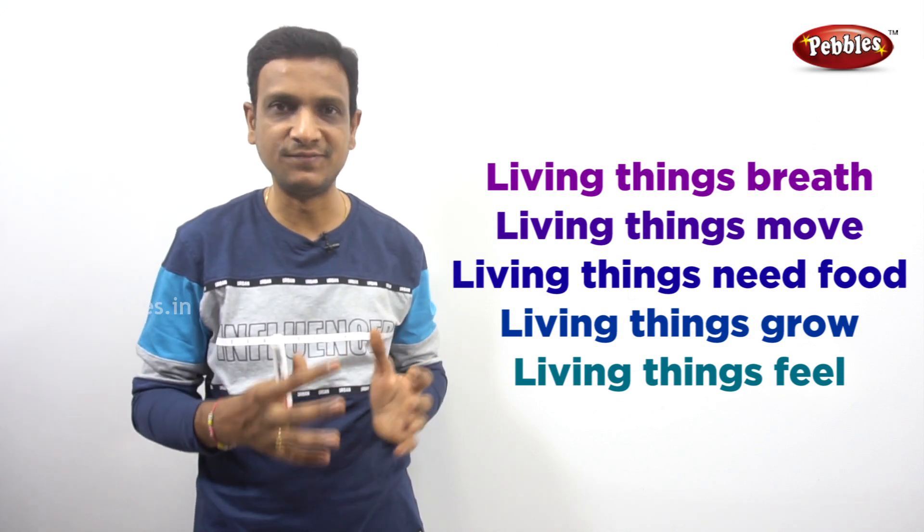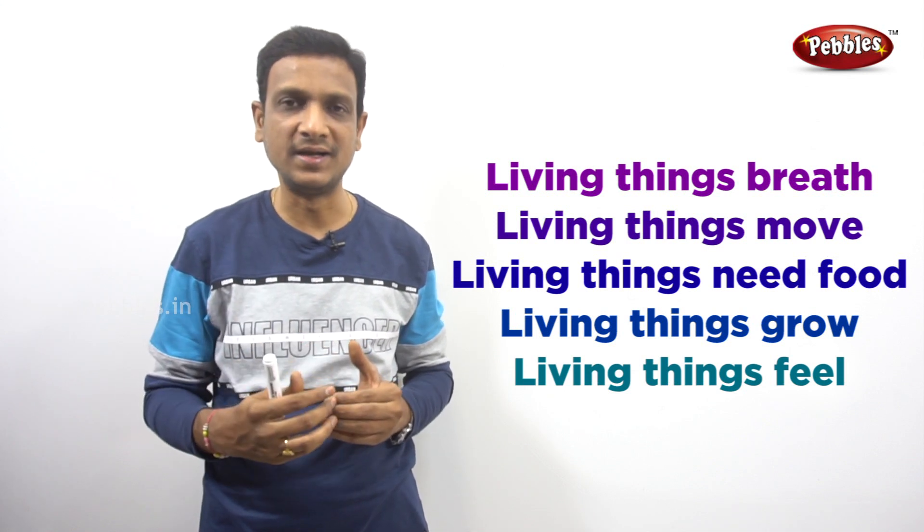If you haven't seen the previous videos, click the link in the description. If you liked this video, please like, share, and post your doubts in the comment box. Subscribe to the channel and press the bell icon. See you in the next part of living things.